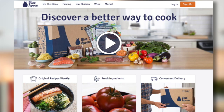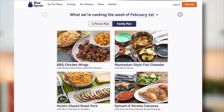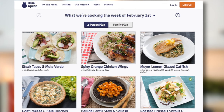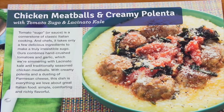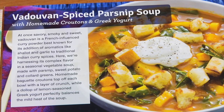What I did was I went to their website, blueapron.com, and I could choose between either the family meals or meals for two. I decided to get three meals for two people and the recipes change every week. This week I chose cod and potato brandade, chicken meatballs with creamy polenta, and a spiced parsnip soup.